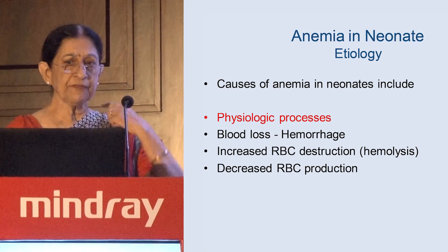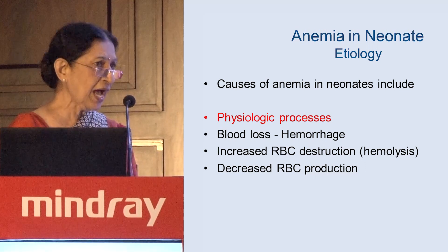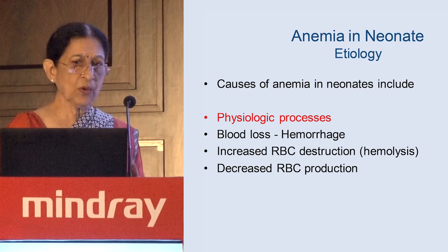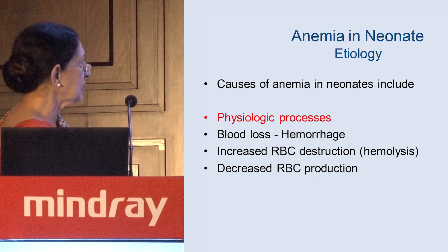Coming quickly to the cause of anemia in neonates: the clinician has asked, 'My baby is anemic, now what are the causes?' There are broadly speaking four different causes in babies.